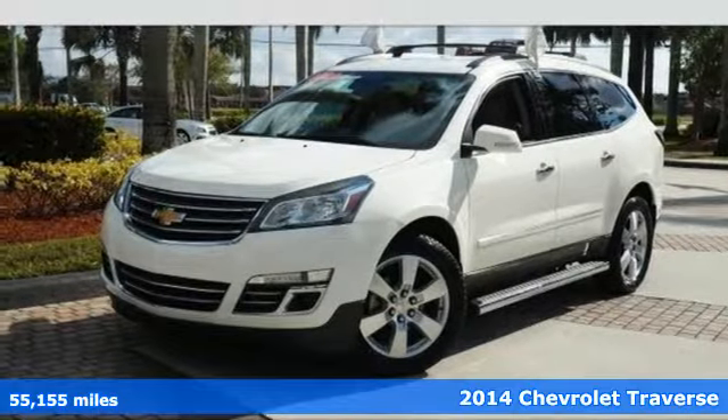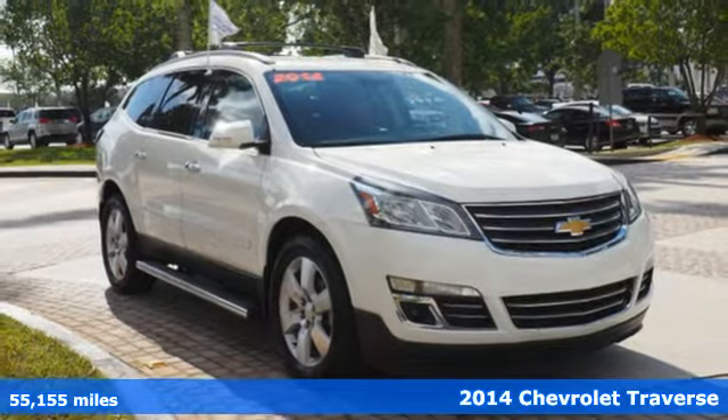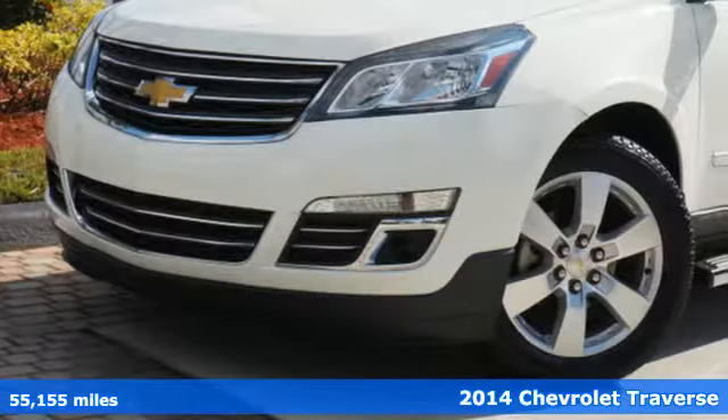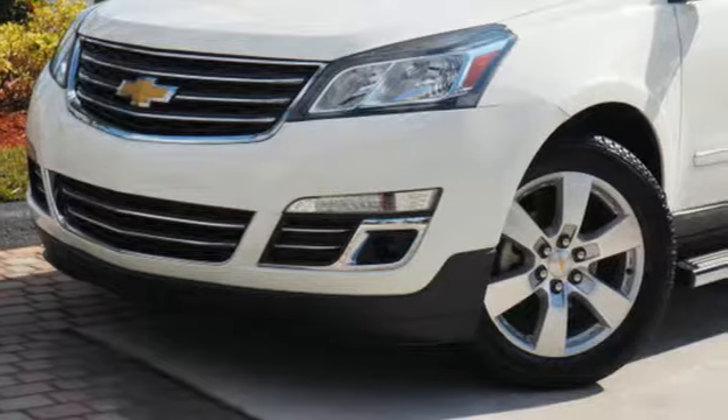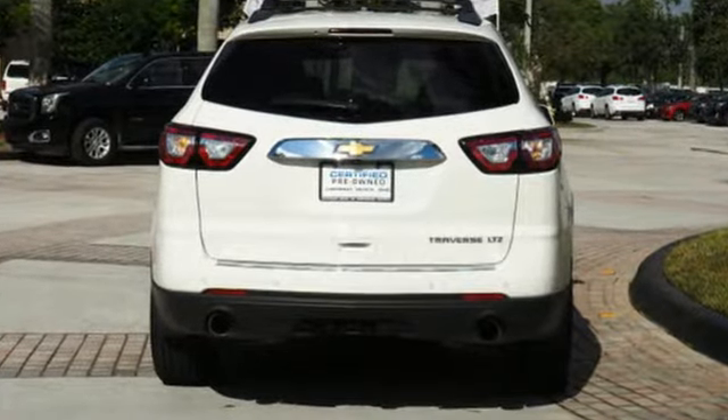Here's a 2014 Chevrolet Traverse. Its appeal starts with a class-leading cargo room and continues with modern technologies and top-of-the-line safety. You'll love the impression of its athletic hood design and striking good looks.